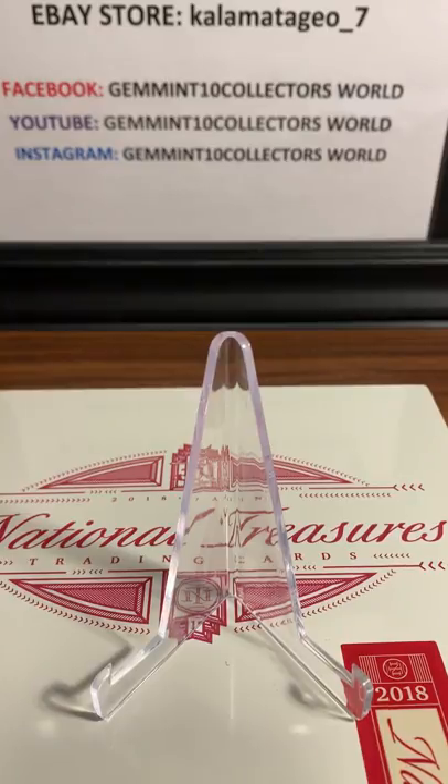We've got another 4 or 5 orders coming back from PSA. This is an exciting month for our group. I'm going to be posting all those videos up pretty soon when they come in from PSA. A lot of amazing cards coming up guys, so look out for that.